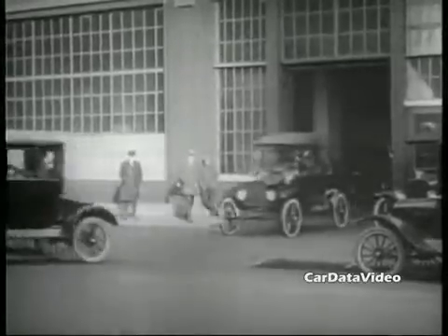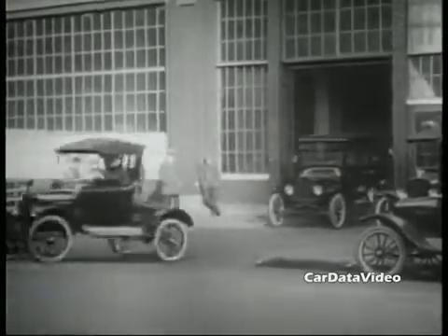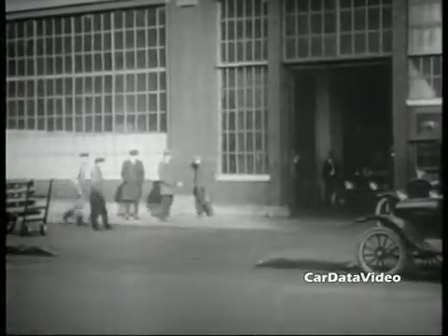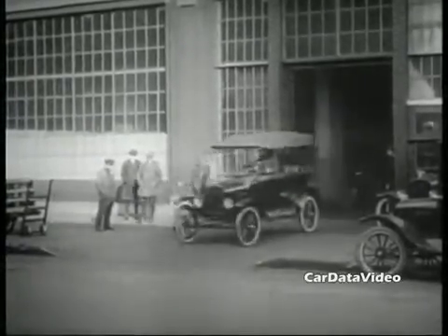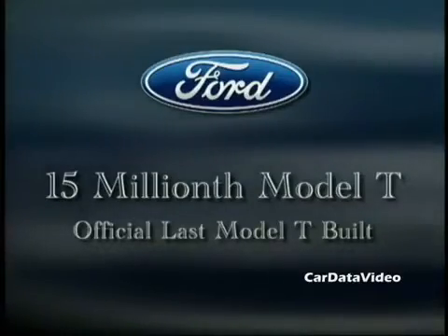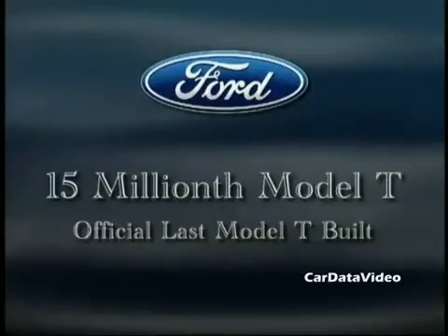Look at these vehicles as they come out and look at all the different body styles, many of which were listed, and these are all just different versions of Model T's. Finally, after 19 years of production, Henry Ford had actually built almost 15.5 million Model T's.